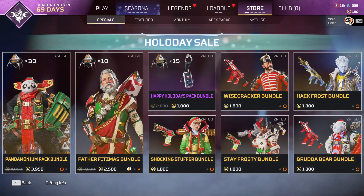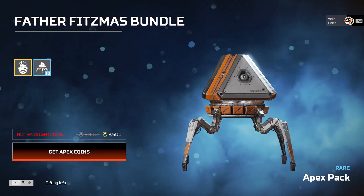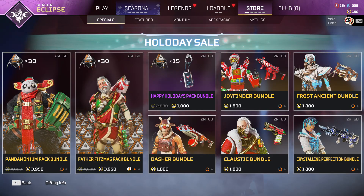And I get it, if you don't want to spend the money, then just don't buy items in game. But it is really scummy to have the price of a skin bumped up just because you're putting it in a bundle. It's not like it comes with anything else. 10 Apex packs is cool and all, but I don't really need them.